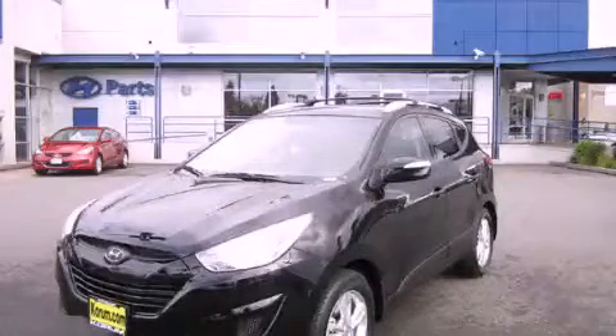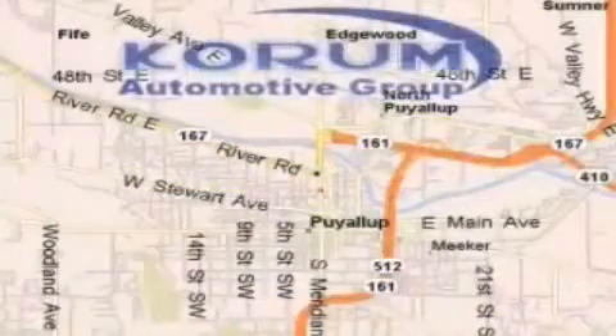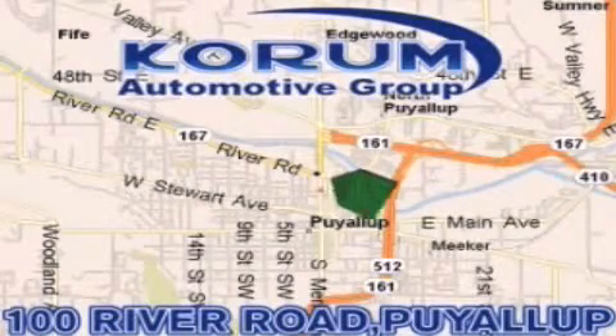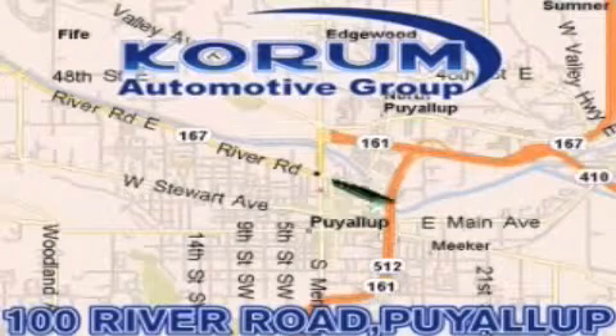Stop by today and test drive this vehicle for yourself. Coram Automotive Group is located at the corner of River Road and Meridian in Puyallup. Coram has been serving our customers since 1956, providing excellence in sales and service of new Fords, Mitsubishi, and Hyundai products, along with a huge selection of pre-owned vehicles.